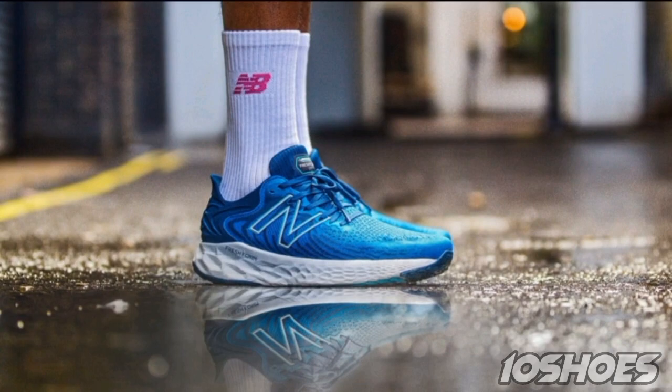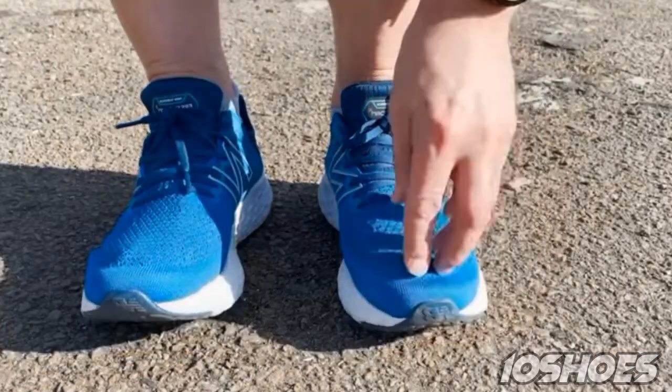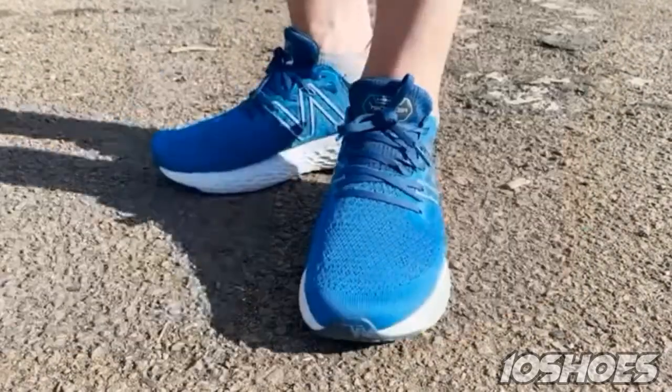5. New Balance Fresh Foam 1080, offering excellent cushioning and a luxurious feel. The New Balance Fresh Foam 1080 is a top choice for long distance runners. With its Fresh Foam midsole and Hypoknit upper, it provides a comfortable and supportive fit.